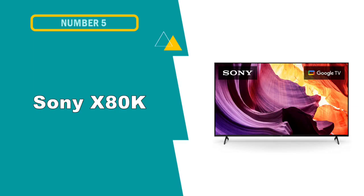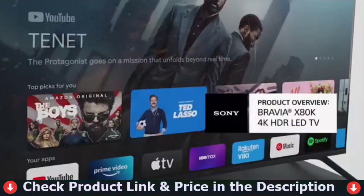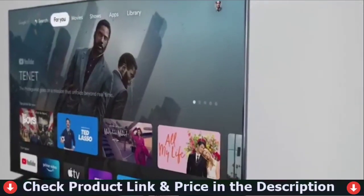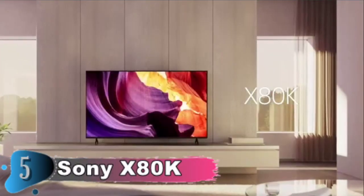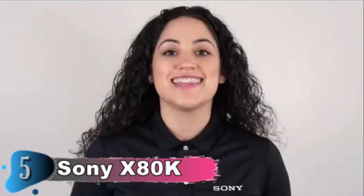Our fifth and last choice is the Sony X80K Smart Google TV. The Sony X80K is adequate. Because it has a broad viewing angle and the image appears consistent from the sides, it's a wonderful TV for watching sports or TV shows in large seating areas. It also has good reflection handling and SDR peak brightness, making it suitable for settings with a few lights. However, because of its poor contrast ratio and lack of a local dimming feature, it is not suitable for watching movies or games in dark surroundings, and its HDR performance is also lacking due to its low HDR peak brightness.